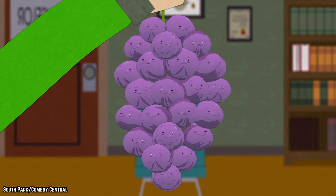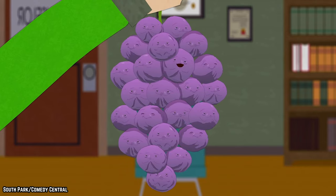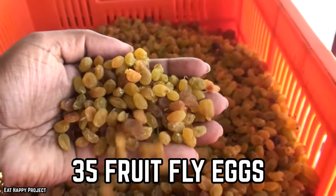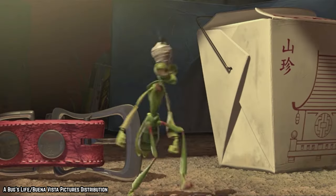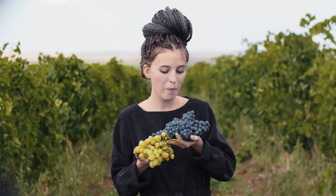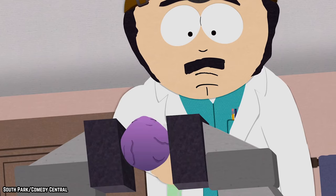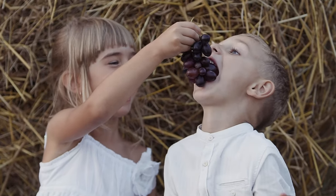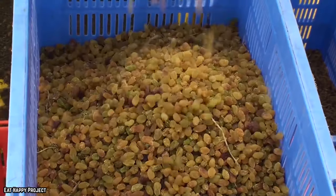Raisins. In a simple cup of raisins, there could be up to 35 fruit fly eggs and 10 whole insects, according to FDA guidelines. They won't harm you when you consume them. The FDA allows a small amount of insect material that is guaranteed safe for humans to consume to transfer into our food, as it would simply cost too much to try to eliminate all defects from food production.